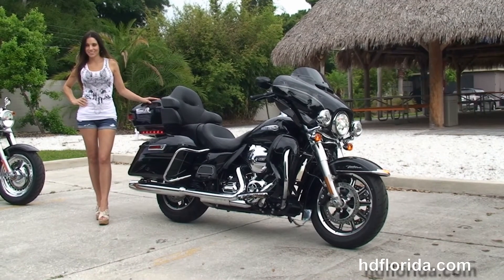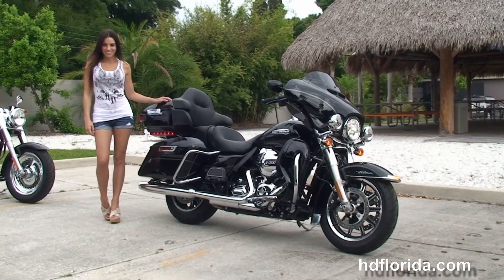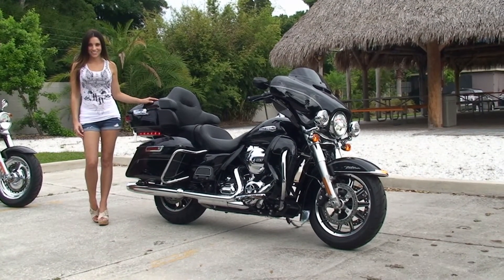We have over 1,200 new and previously enjoyed motorcycles for you to choose from. For more information on this Ultra, click the link below and review the rest of our astounding inventory. Visit us at TampaHarley.com — we're always open 24-7, and remember to have one rockin', smokin', thrill-filled Harley day!